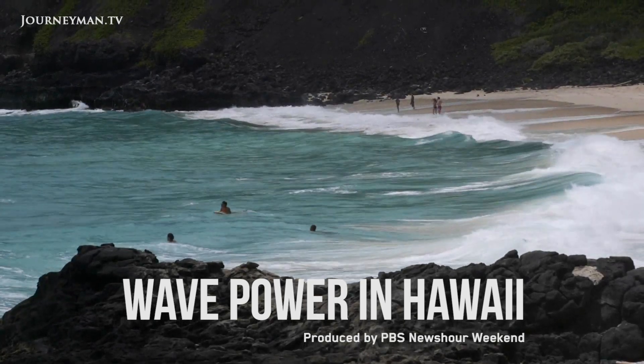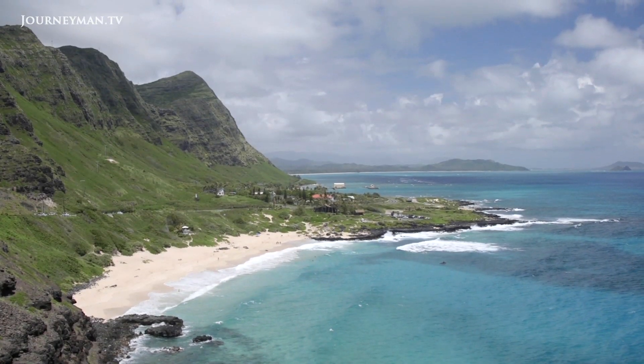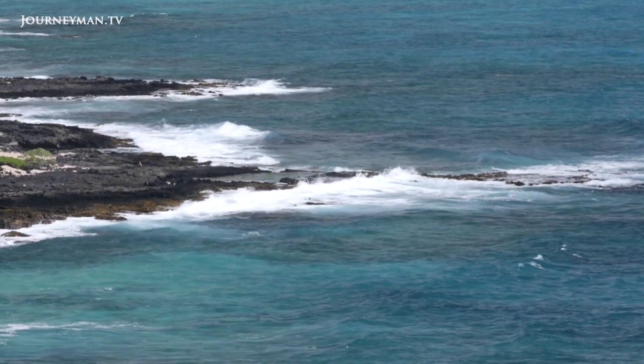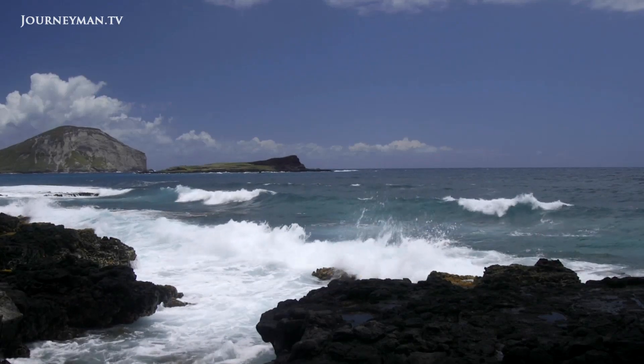The east coast of the Hawaiian island of Oahu is known for its breathtaking beaches and ocean vistas. But these beautiful waters aren't just a draw for surfers and tourists — they're also a potential untapped source of renewable energy: power generated from waves.